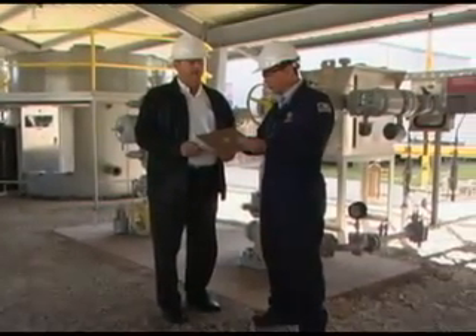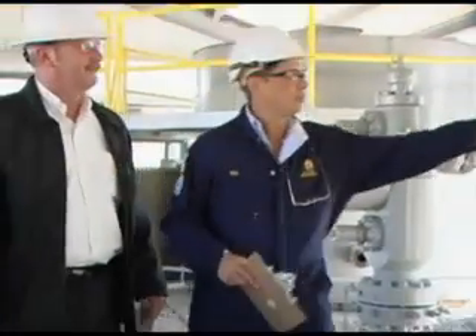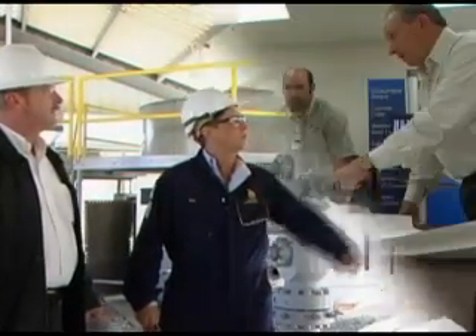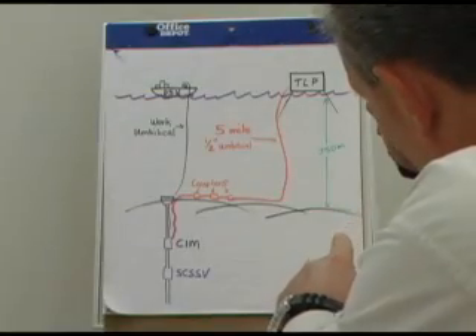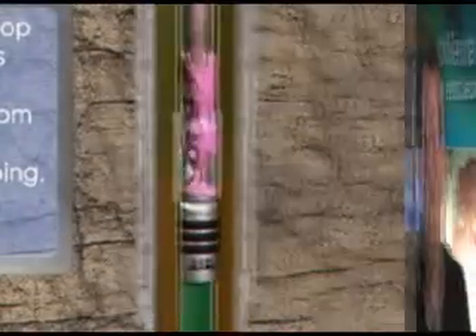The on-site personnel do not have to learn to use this technology, as the whole operation is performed by a highly skilled Sealtight crew. This ensures the quality controls necessary for consistent success. In each case, the Sealtight professionals will analyze the situation, develop a site-specific procedure, and execute the sealing process. Sealtight provides a solution with an increase in safety, a decrease in costs, and an increase in environmental benefits.